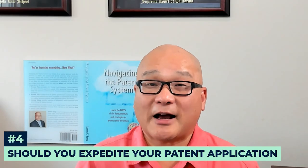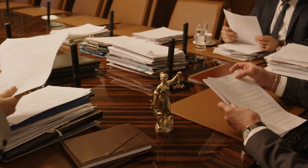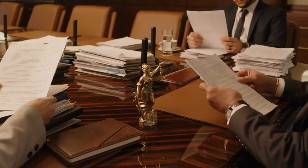Expediting your patent application might sound appealing, especially if you're eager to get to market or secure investments. But expediting also means paying more upfront costs for examination and grant fees, which could be better spent on marketing and manufacturing, especially if you're in the early stages of your product launch. For most inventors, it's about balancing the need for speed to get a patent with the need to control costs. For a detailed look at whether expediting is right for you, check out my article, 'Should You Expedite Your Non-Provisional Patent Application.'